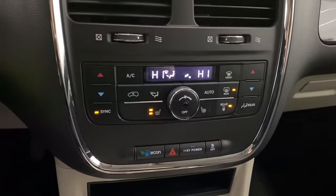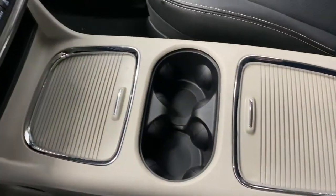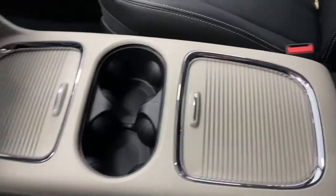Right here are the quick touch temperature controls, and the center console has lots of room for storage. This caravan also has leather seats.